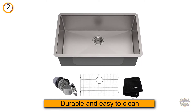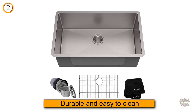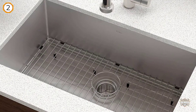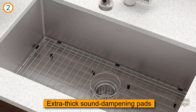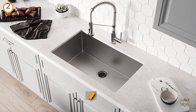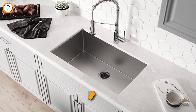Number two: Kraus KHU 130 kitchen sink. The KHU 130 is both durable and easy to clean. The sink features extra thick sound dampening pads to reduce noise. The deep and spacious single bowl is another plus — the overall dimensions are 100 by 30 by 30, so you can soak big pots or stack up to 30 plates.